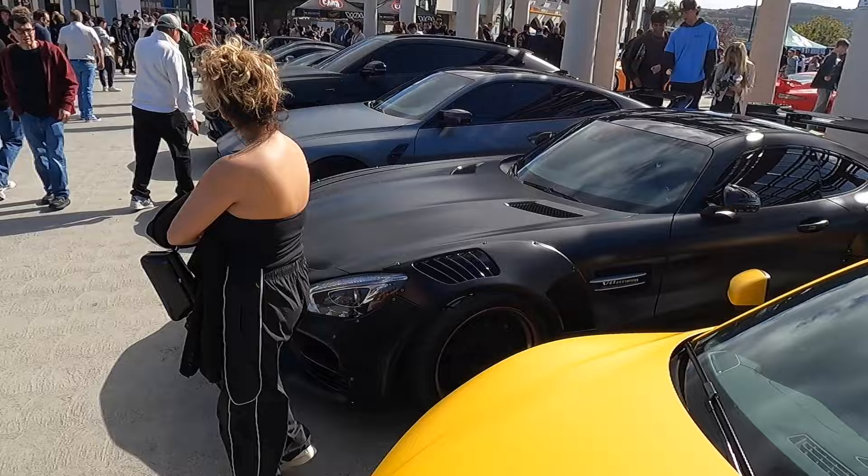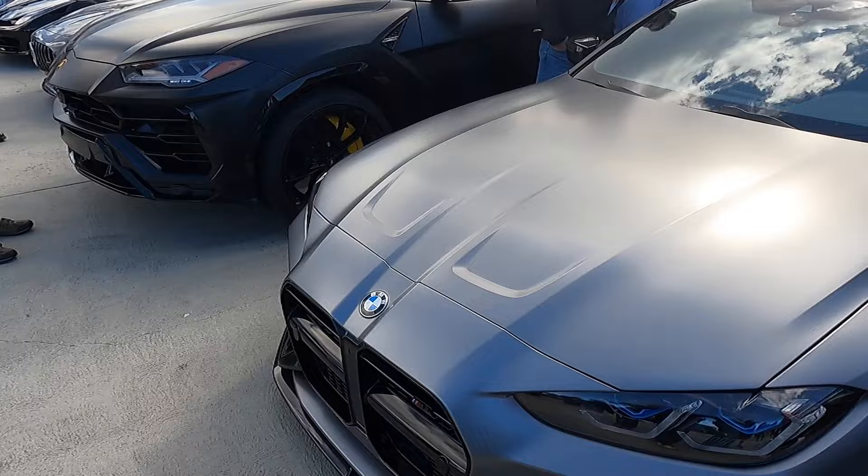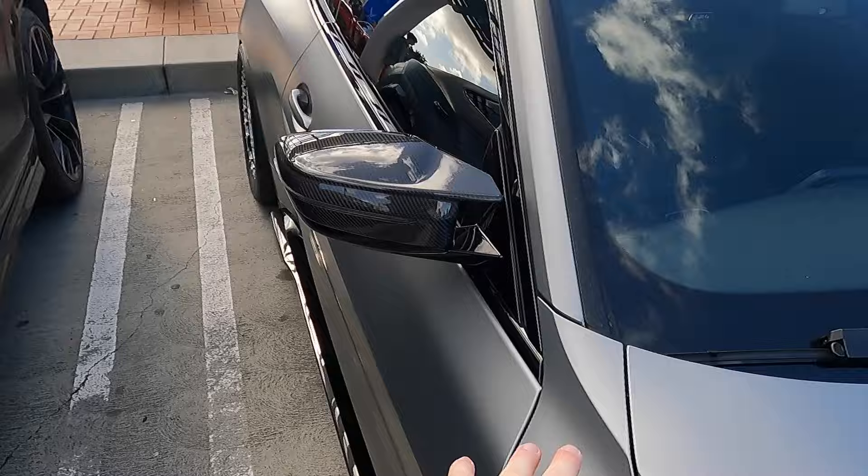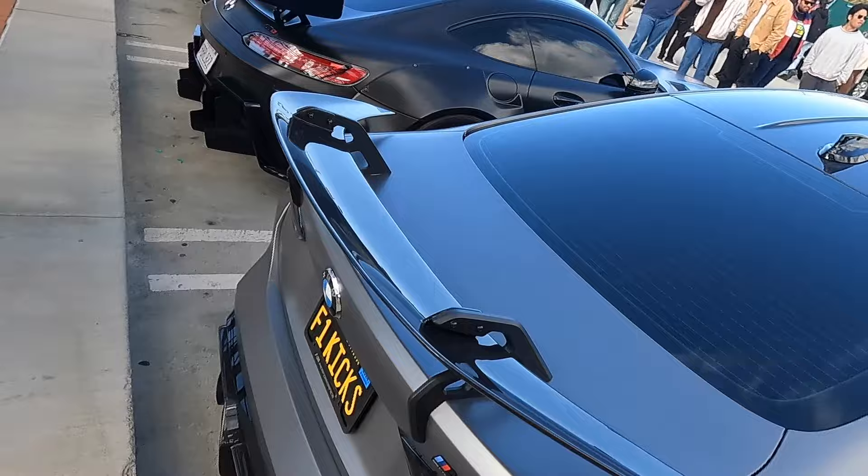Here we have probably the meanest M4 that we've had at South OC Cars and Coffee. This, of course, being the G82 that belongs to none other than Fresh Kicks himself. This has an insane Adro front end and actually a full kit on the car. You can see factory satin frosted paint. Insane beadlock wheels — you know this car makes some insane horsepower. This aero kit does look very, very nice. Absolutely love it.